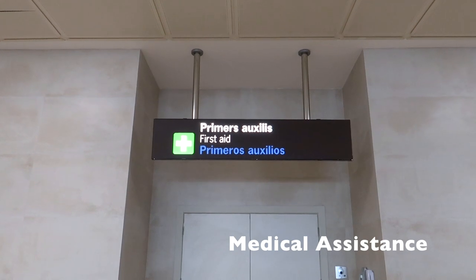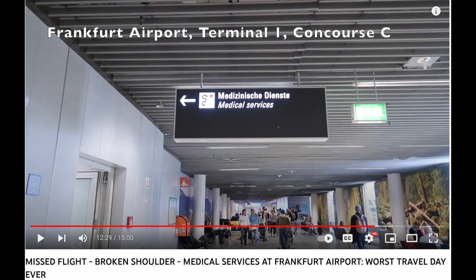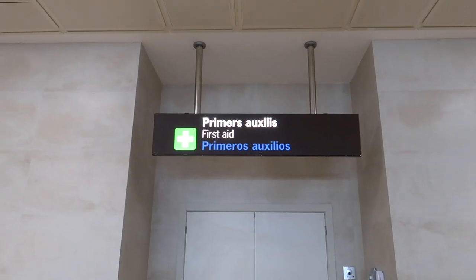Usually in big airports departures are upstairs and arrivals are downstairs, but not always. In small airports like Frankfurt Hahn or the airport in Coruña, everything is at the same level — arrivals on one side and departures in different areas. Here in Valencia airport, first aid is at arrivals, whereas in Frankfurt it's in departures, so you have to look for these things.